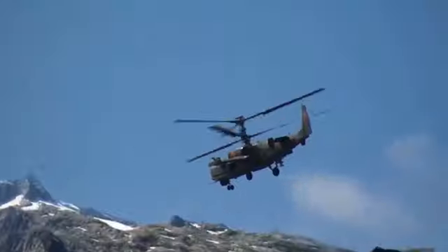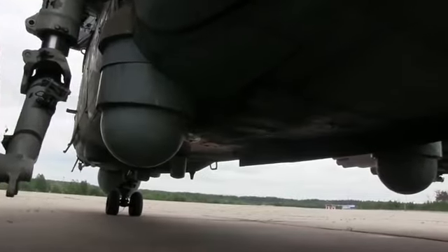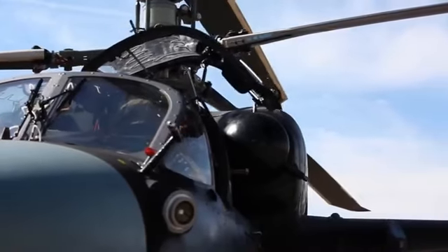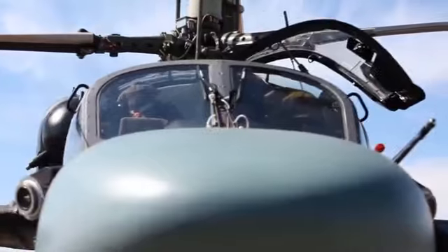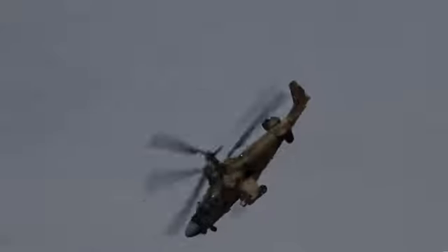The helicopter's electro-optical countermeasures system is designed to protect it from engagement by surface-to-air missile (SAM) systems, including man-portable air-defense systems (MANPADS) and anti-aircraft artillery systems, by detecting threats and employing countermeasures against attacking weapons.